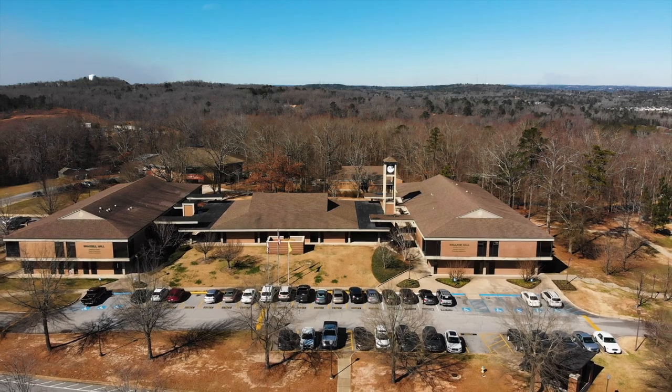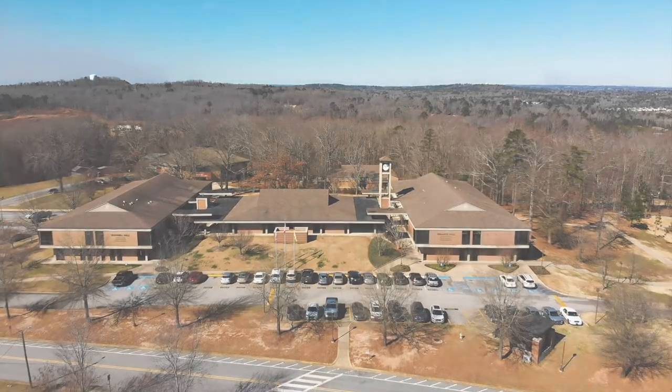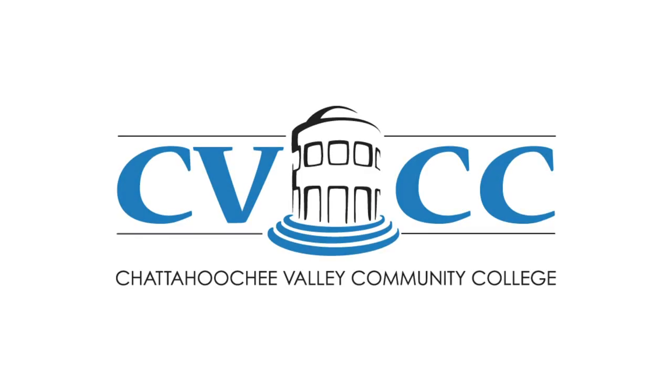Thank you so much for joining us here today on our video tour at Chattahoochee Valley Community College highlighting our medical assisting program. Here we are in the business of student success. Go Pirates!